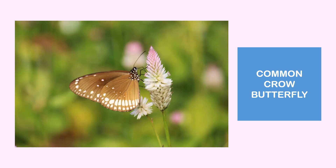Next is the common crow, which is also a pollinator of this plant.